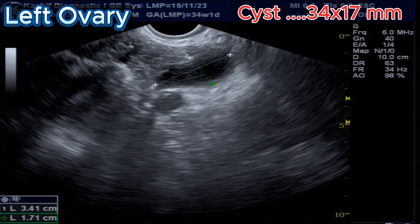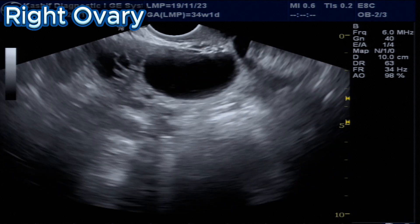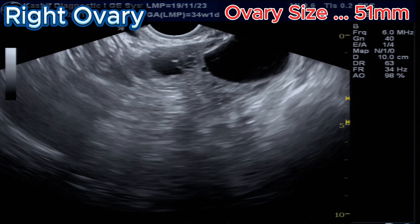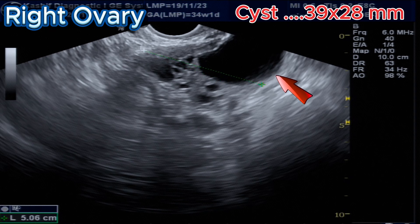This is the right ovary — size is 51 millimeters, which is also enlarged. Multiple small follicles are seen in the ovary of size 2 to 6 millimeters. We can see another simple cyst in the right ovary.